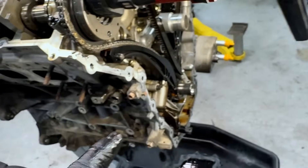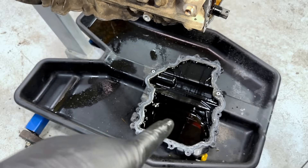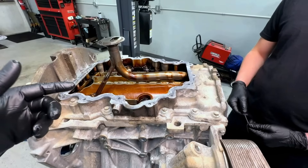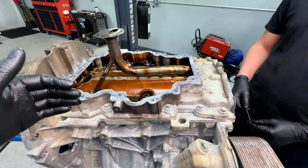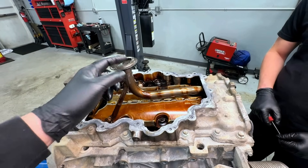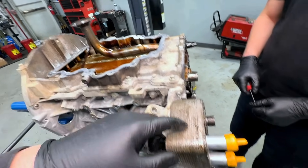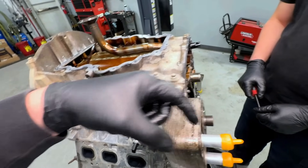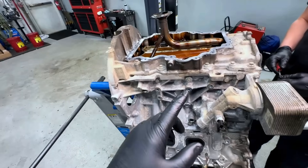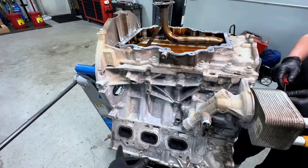We're going to flip the engine over and check the bottom end — this thing was growling big time. With the engine flipped over, here's how the oiling system works: oil sits in the sump, the pickup goes down into it with a large debris screen, oil gets sucked into the oil pump on the front of the crankshaft, goes through the oil filter, then feeds the mains, the rods, the valve train, and the VCT system. If we're getting metal at the VCTs, it's definitely coming after the filter — something in here is creating it on the way up to the heads.